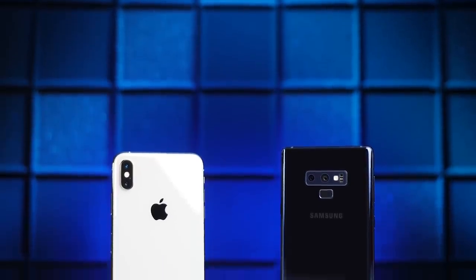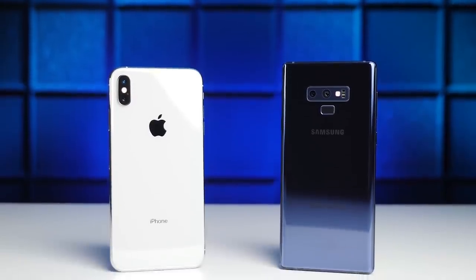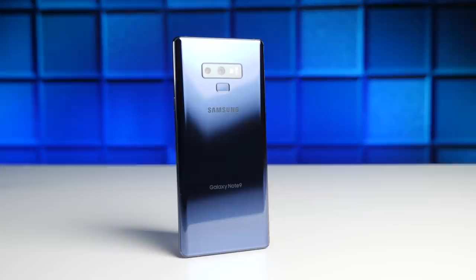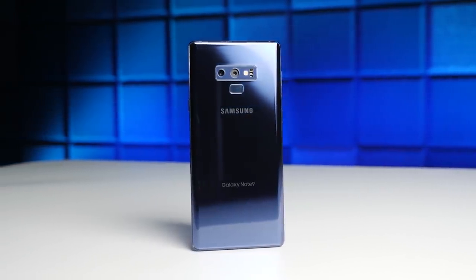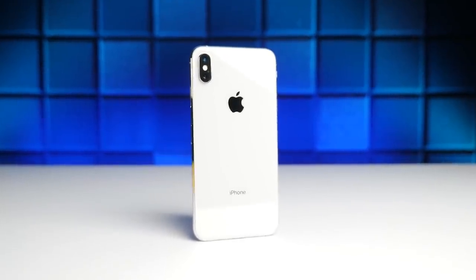What's up guys, David here. The Galaxy Note 9 and the iPhone XS Max are easily two of the best smartphones in the world right now, but each of them brings different things to the table. So in this two-part fumble style video series, we're going to be looking at a bunch of reasons why the Note could be considered better than the iPhone in this video, and why the iPhone could be considered better than the Note in the next video, which I'll be linking for you down below. After watching both videos, be sure to vote for which phone you think has the stronger reasons.